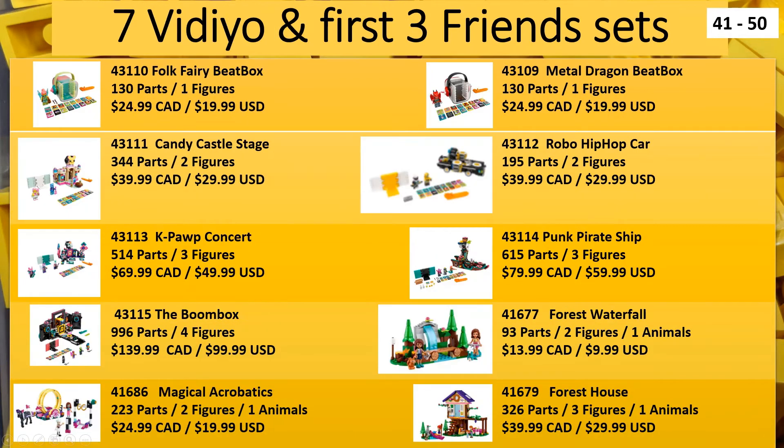We also have another 10 Friends sets on the next page. There are also these three smaller Friends sets coming out: Forest Waterfall, Magical Acrobats, and Forest House.